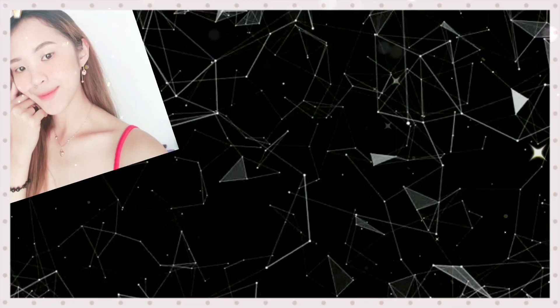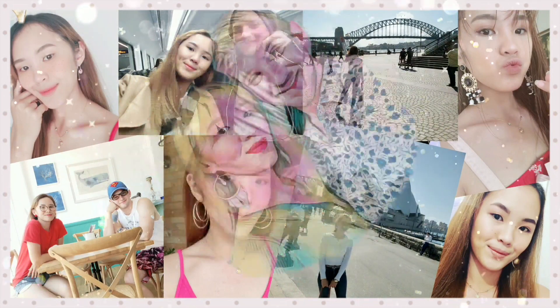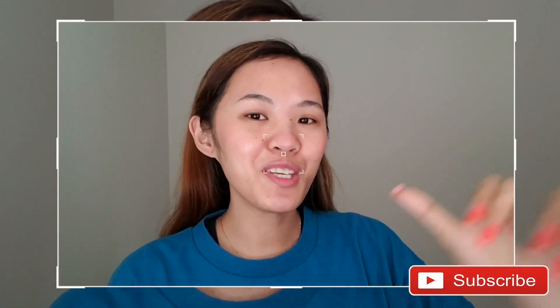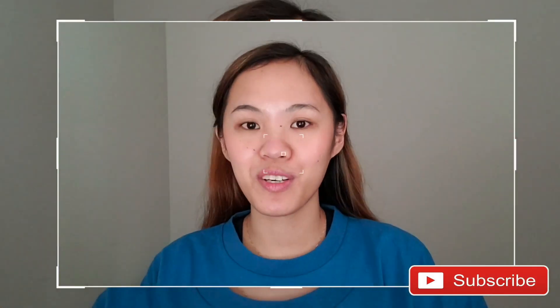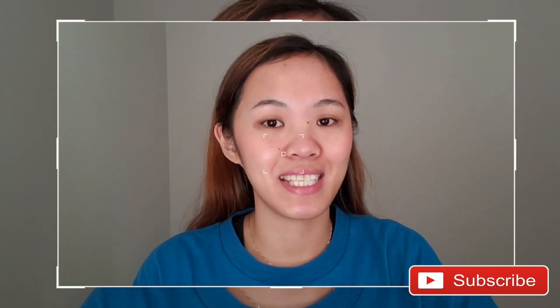Hi, this is Juna. Hi guys, it's me, Juna again, and welcome to another video for today. I hope you're all having a great day.